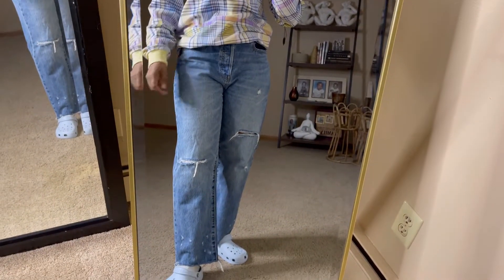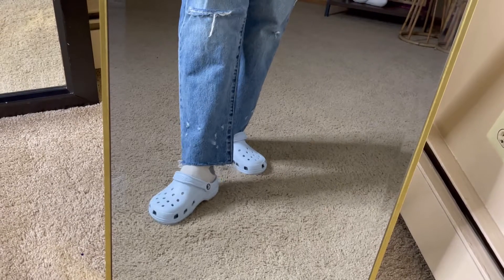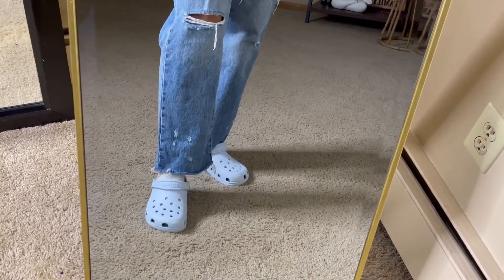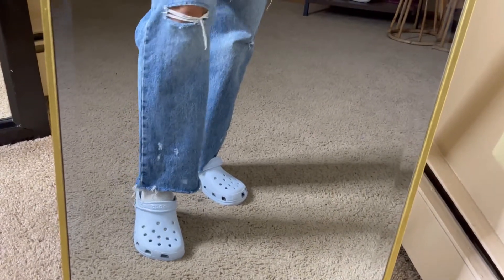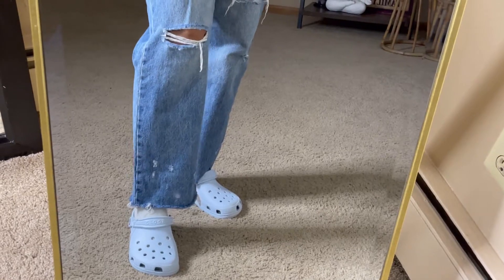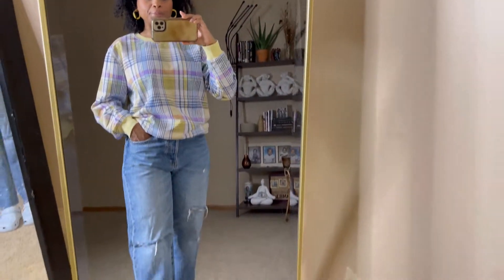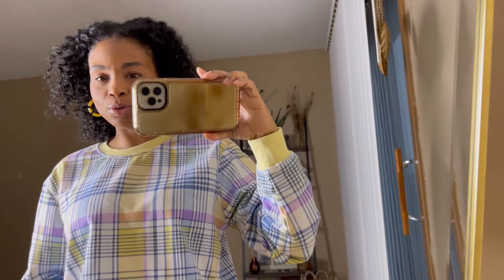And for my shoes today, very comfy for Mother's Day — I just have these Crocs that I just got the other day, light blue color. I need to get myself some Jibbitz to decorate them. Yeah, this is my outfit for Mother's Day. Very much casual and comfortable, but as usual I always like to keep it cute over here.